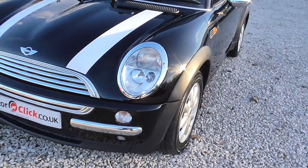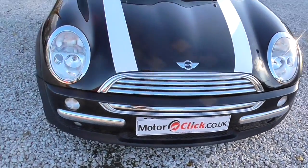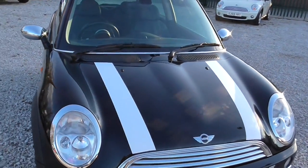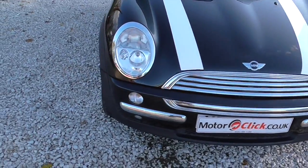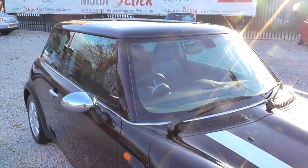As I said, the car's only done 55,000 miles, it's three former keepers from new, it has two keys with it, full service history, it's got six stamps in the book, MOT'd until September next year. It's just absolutely super, this car.